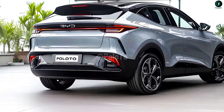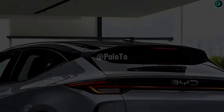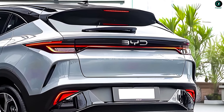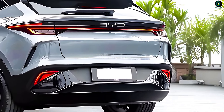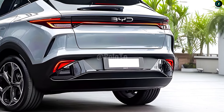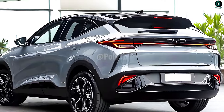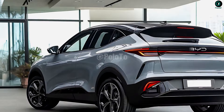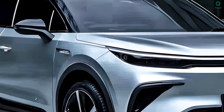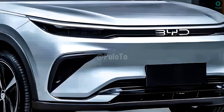The new 2025 BYD ATO3 delivers top-notch performance without sacrificing environmental friendliness, thanks to its advanced and fuel-efficient powertrain. A nimble and powerful electric motor powers the ATO3, offering strong torque and quick acceleration for an exhilarating ride. This vehicle offers more than enough power for everyday use, whether you're cruising around town or going on long trips.